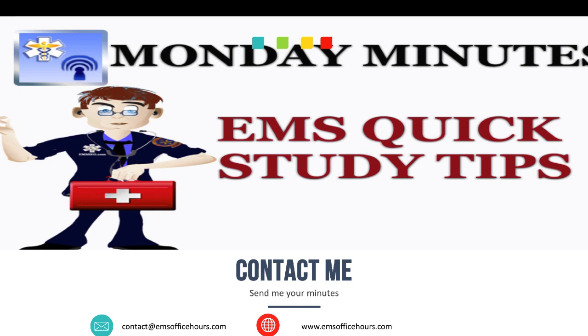While you're on iTunes, leave me a review and some comments — I love to hear your feedback and I love engagement with you, the viewer or listener. Any questions, the email is contact@emsofficehours.com. Until next time, as always, I'm Jim Hoffman for EMS Office Hours and the Monday Minutes — stay safe.